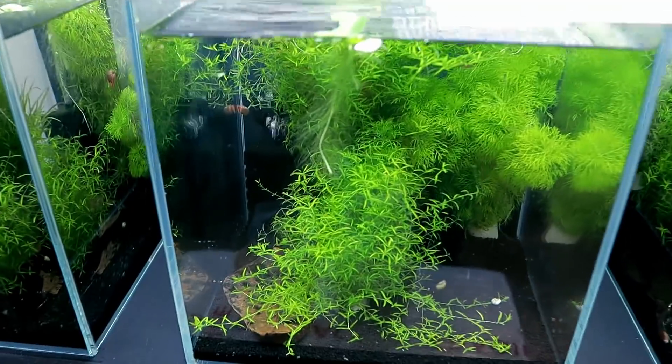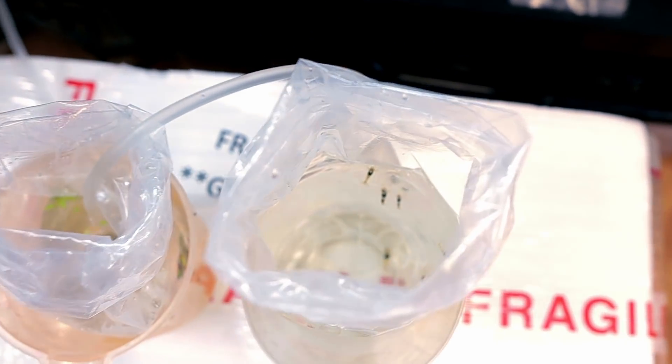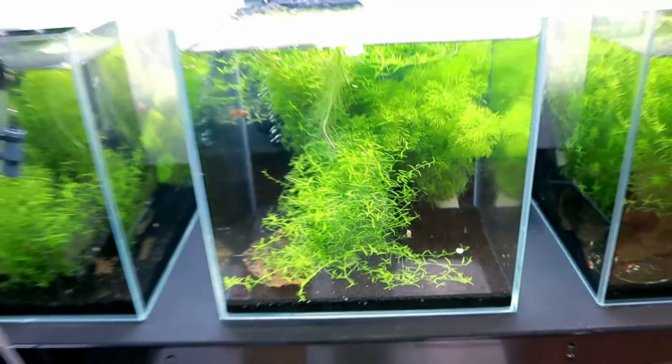After about half an hour of adding water, it's time to add the crystal blacks first. I'm putting them in this tank which still has the chili rasboras in it, but that won't be a problem because some of the shrimp in here are absolutely huge — actually bigger than some of the fish — so they'll be absolutely fine.